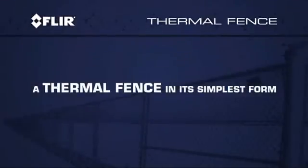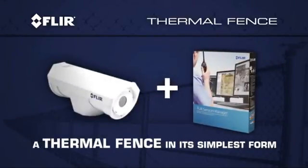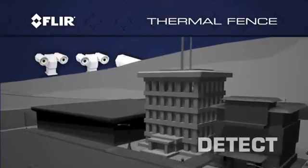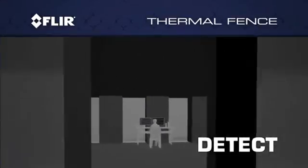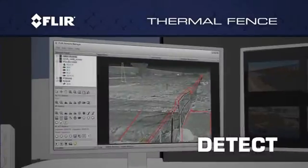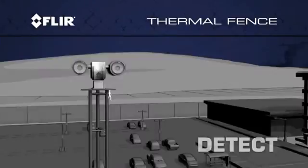A thermal fence, in its simplest form, can be nothing more than a single thermal camera and a box of FLIR sensor management software, or it can be as complex as you need it to be to keep your perimeters safe. The FLIR thermal fence's built-in sophisticated thermal video analytics, along with its ability to integrate seamlessly with other detection components, alert you instantly to potential dangers.